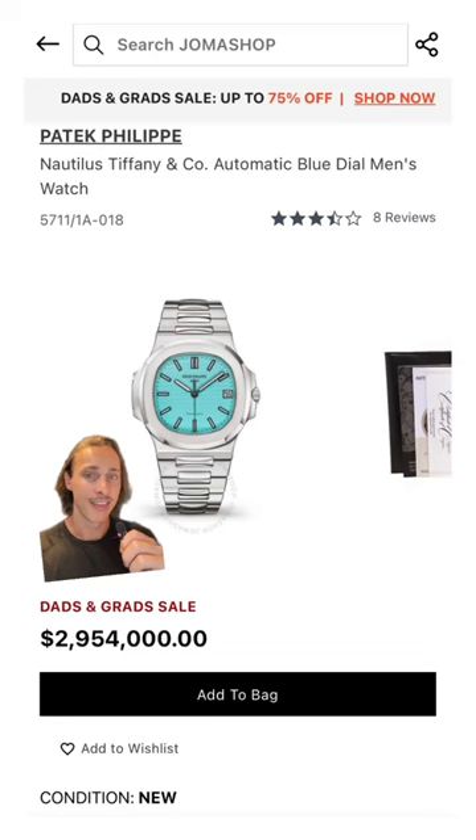Starting out with this one of 170 Tiffany Patek Philippe Nautilus that comes with a price tag of around $3 million.